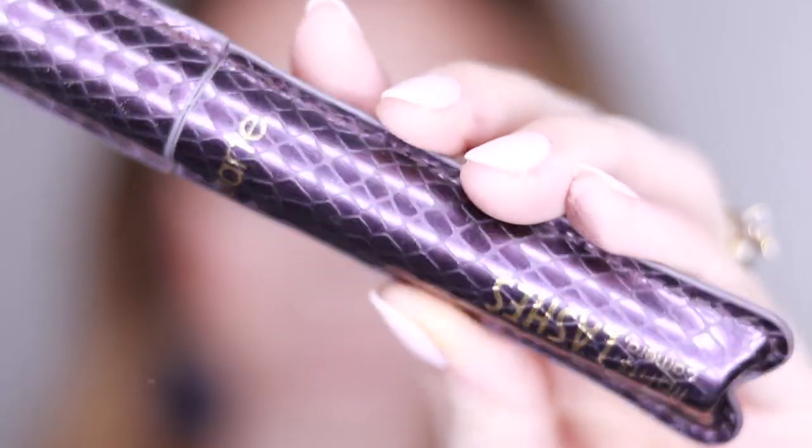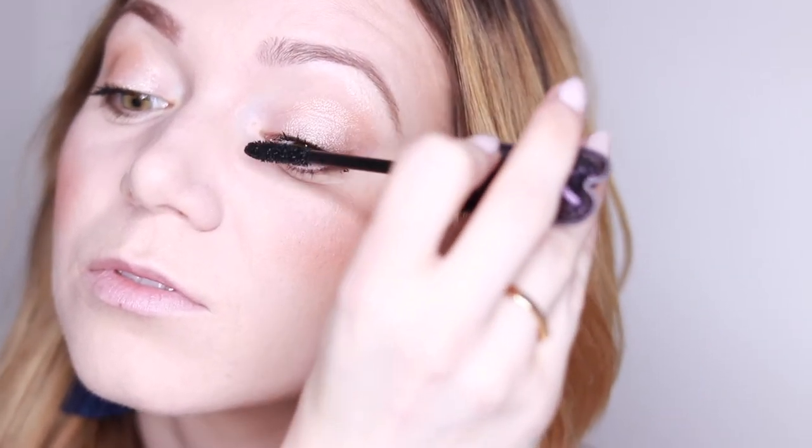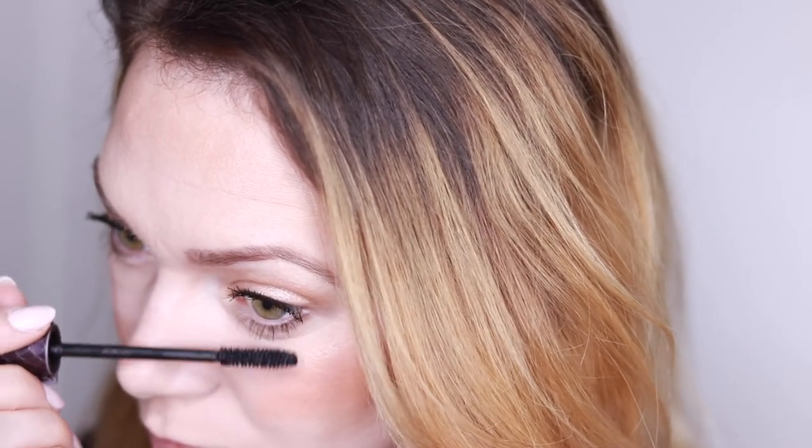Of course we can't forget mascara. I have this one from Tarte, but again any mascara will do. I'm applying this on my top and bottom lashes, and I've only applied one layer — I normally only apply one layer when I do a simple everyday makeup look.